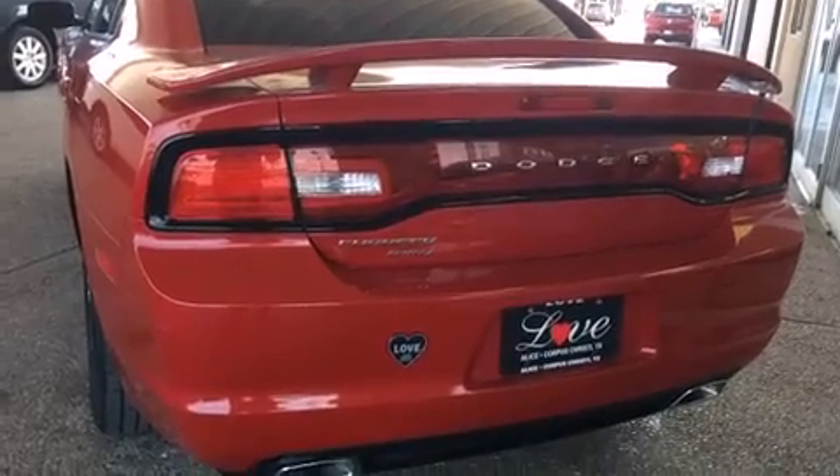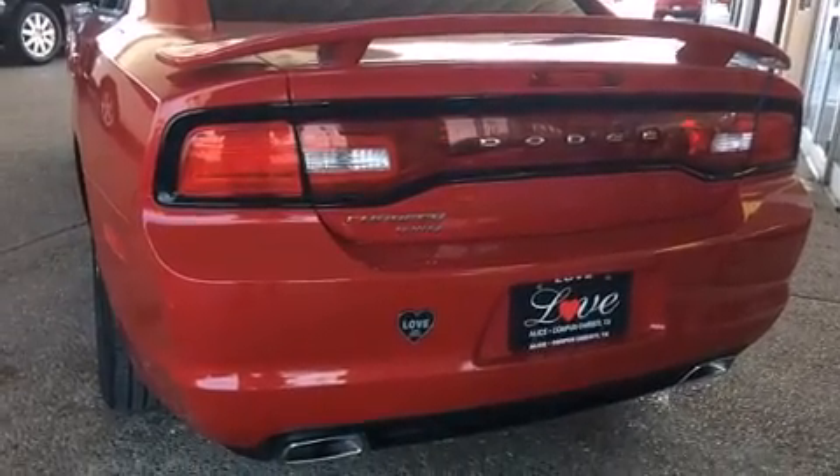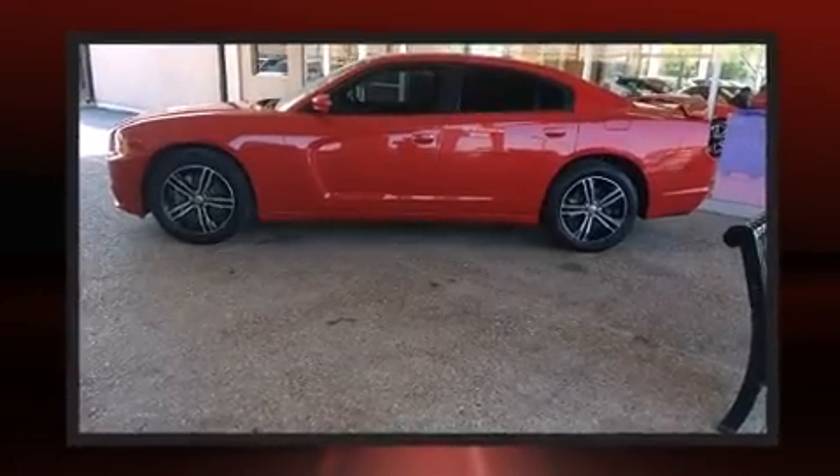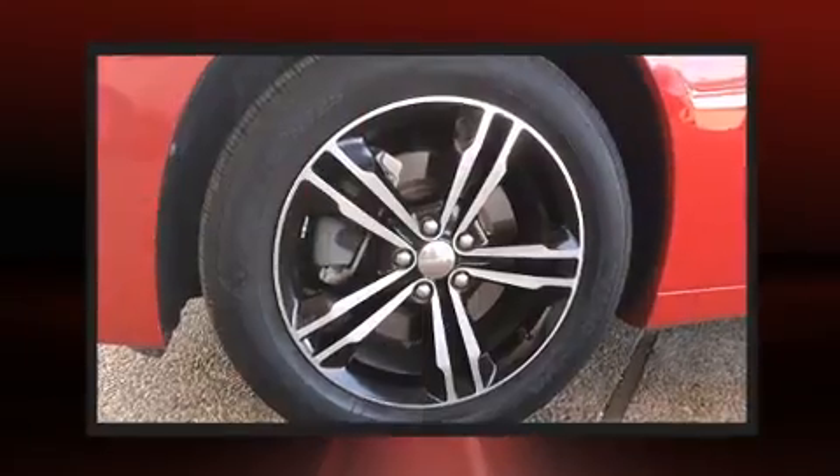Dodge prioritized fit and finish as evidenced by front and rear reading lights, variably intermittent wipers, an automatic dimming rear view mirror, an outside temperature display, heated seats, and a split folding rear seat.